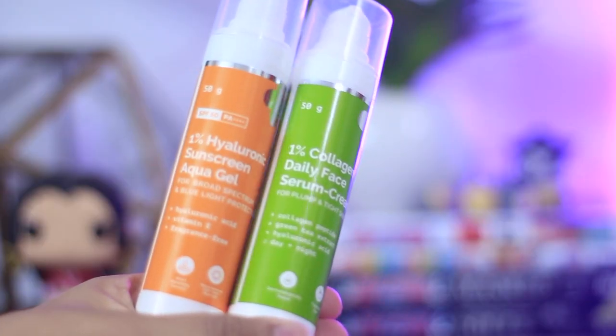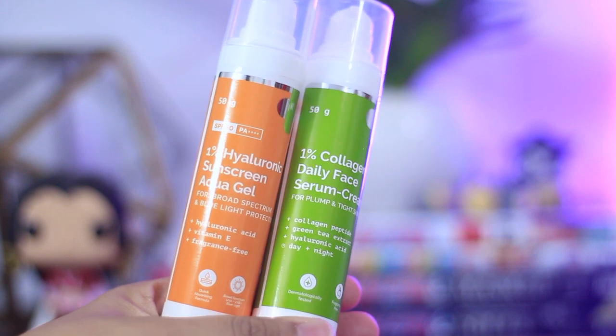You guys asked a lot about this particular product right here, which is the 1% Hyaluronic Sunscreen Aqua Gel from Dermaco. In this video, I am going to review this one as well as one of my decent favorites, which is their 1% Collagen Daily Face Serum Cream.